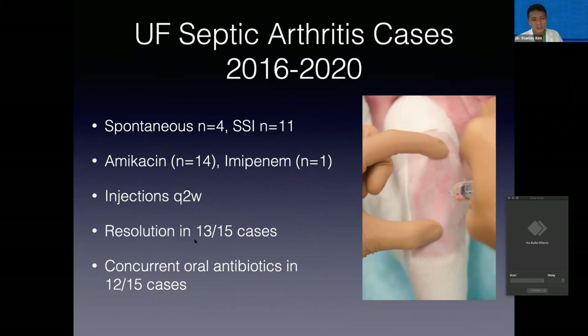We documented resolution of the septic arthritis in the vast majority of cases — 13 out of 15 cases — and it tended to be really well tolerated. We haven't noticed any adverse events from the Vetrogel. But again, just a retrospective case series. One of the huge limitations is that concurrent oral antibiotics were also given in 12 out of the 15 cases, so it remains to be determined how much the Vetrogel was playing a role.